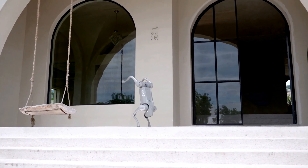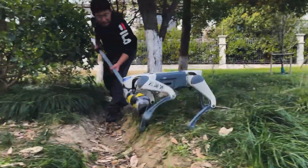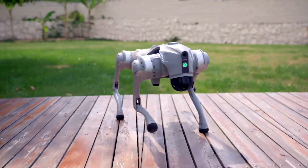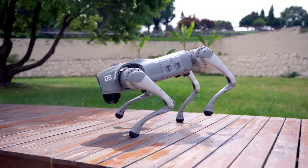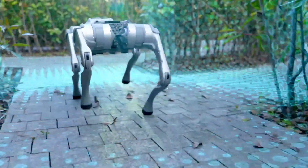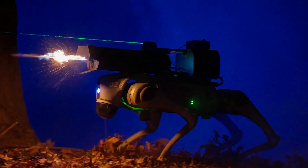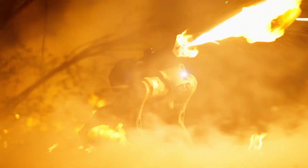Until recently, the Chinese robotics company Unitree seemed to be concentrating on the development of increasingly proficient robotic dogs, such as the Go2 and B2. These commercially available four-legged robots have since been utilized for some rather alarming applications, including the flame-throwing Thermonator.